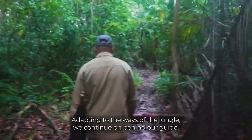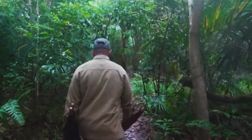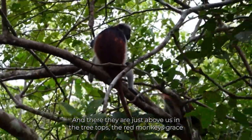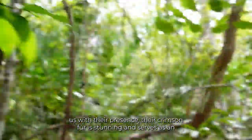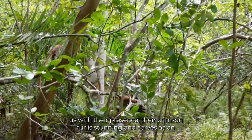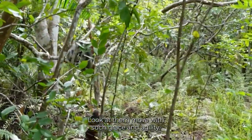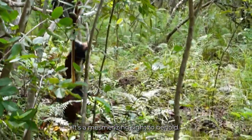Adapting to the ways of the jungle, we continue on behind our guide. And there they are, just above us in the treetops — the red monkeys grace us with their presence. The crimson fur is stunning and serves as an unmistakable mark of their uniqueness. Look at them move with such grace and agility. It's a mesmerizing sight to behold.